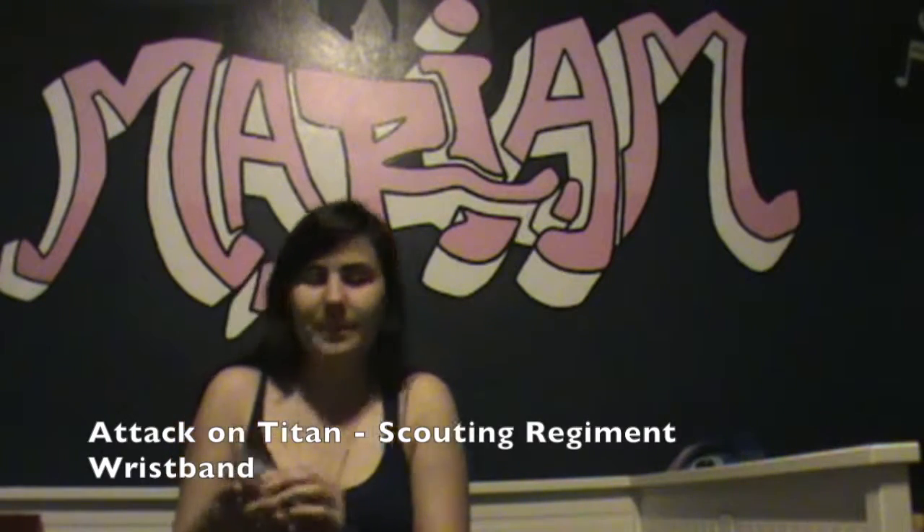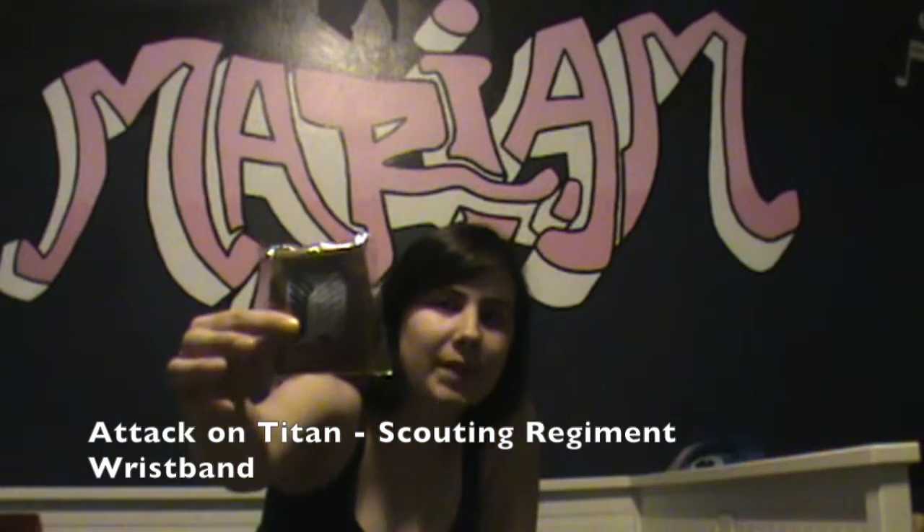I actually used to wear these all the time. This is a wristband. I used to wear those all the time in high school.